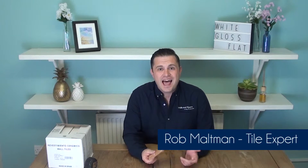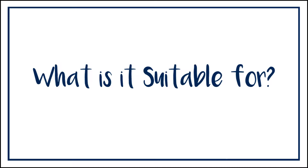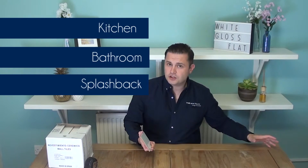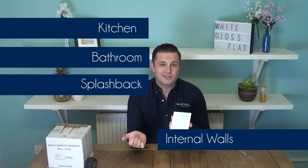Hi everyone, I'm one of the friendly tile experts here at the UK's leading tile specialist Walls and Floors, and this video is all about the white gloss brick smooth tile. It's made of ceramic, so it's perfect for all of your internal walls. It looks great in a kitchen or a bathroom or as a feature splash back, and as you can see it has a wonderful gloss finish with a flat edge, meaning it's smooth from top to bottom and side to side.